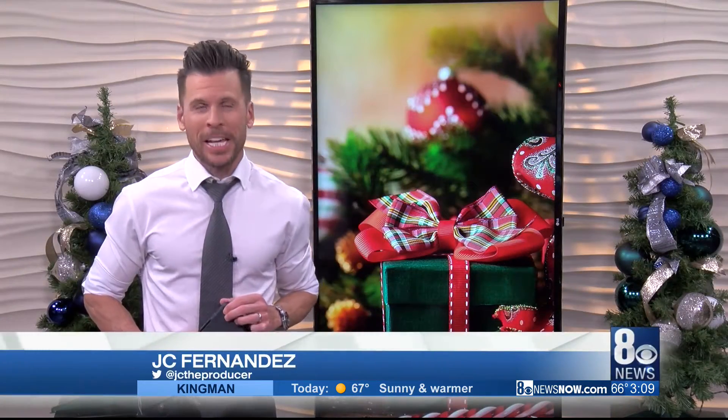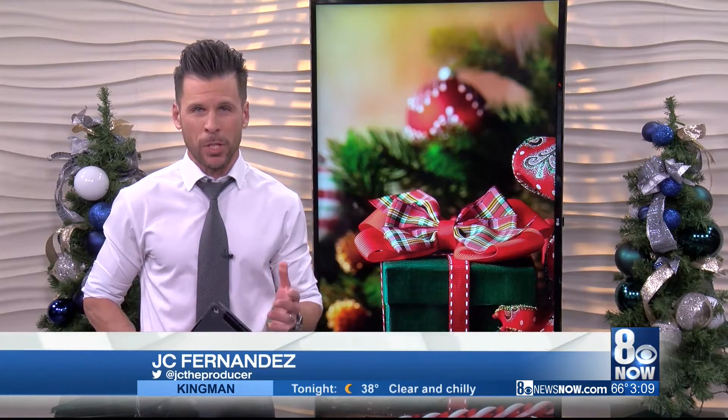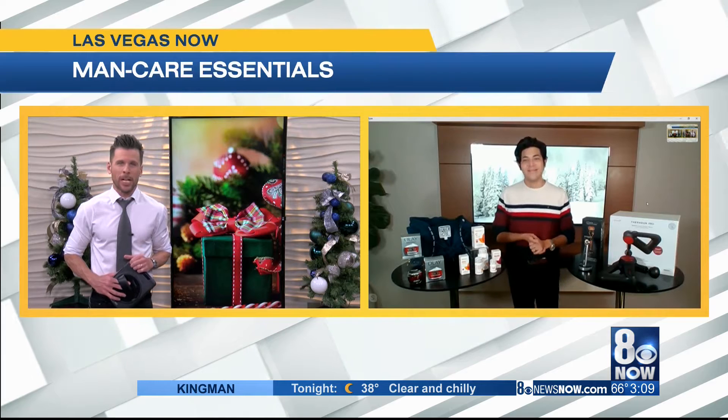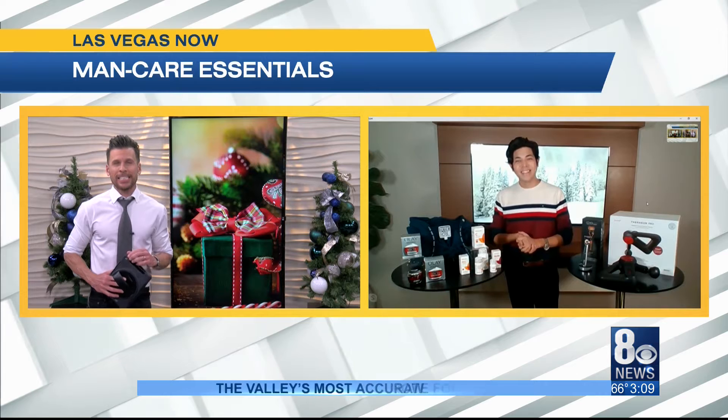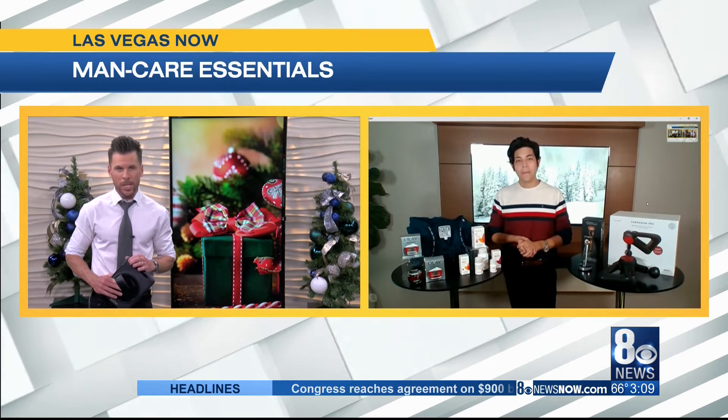Colder weather is coming, and our next guest has the man essentials that every guy needs. Let's welcome to the show men's lifestyle expert John Salas. How's it going? Fantastic. Let's get into this — so what do guys need this winter to look and feel great?